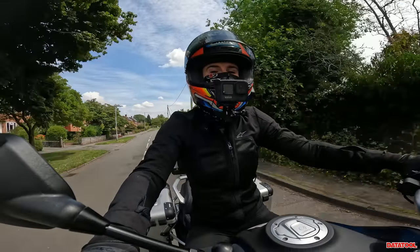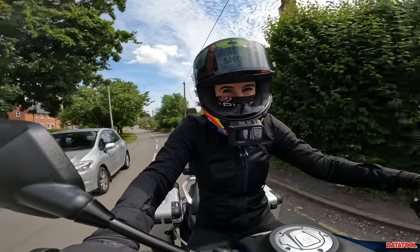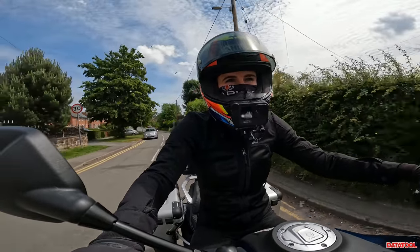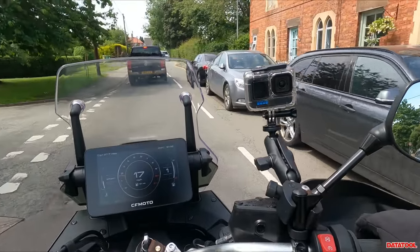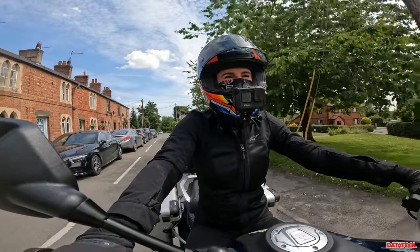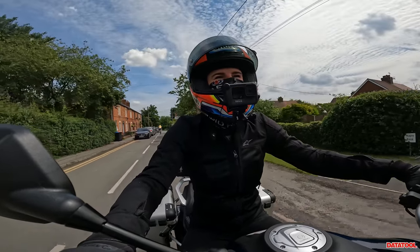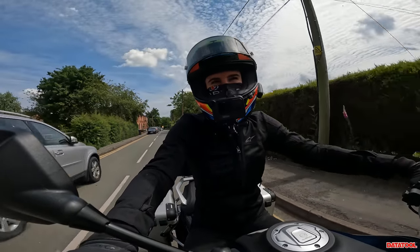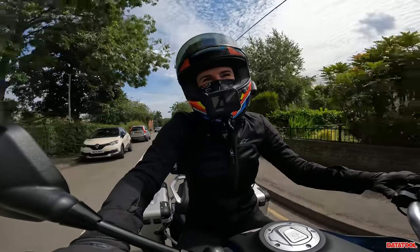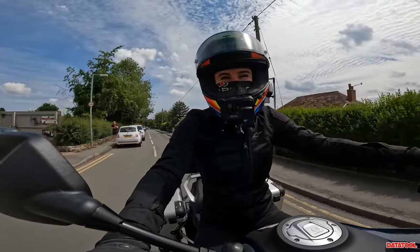You've got heated grips as standard, heated seats as standard, TFT connectivity as standard, and I've actually downloaded the CFMoto app. We'll see if it can get me back to Alton Park later, but at the moment I haven't set anything because I just want to get lost.